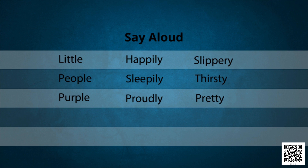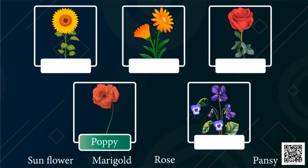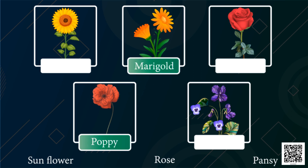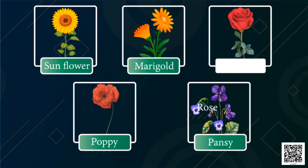Now let's match the name of the flower with their picture: poppy flower, marigold, sunflower, pansy, and rose.